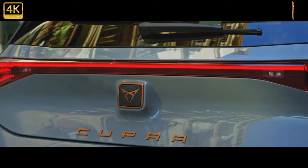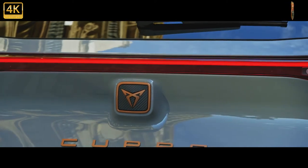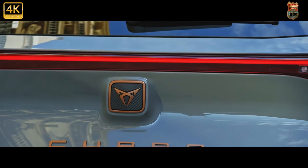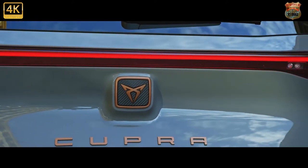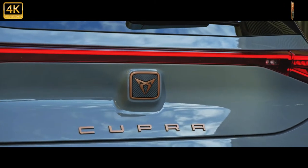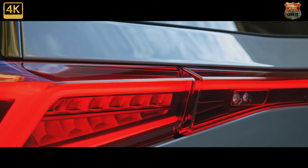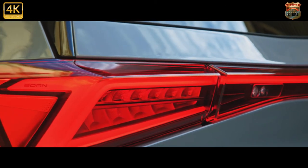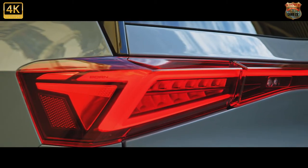So why the brand change? Well, if the Born had been a Seat it would have had to be slightly cheaper than an ID.3, as is the case with the Leon and the equivalent Golf, to attract customers. If you've sat in a lower spec ID.3 and poked around at some of the cheap plastics, you'll know that the Volkswagen has already been designed on a budget. It's all to do with battery costs and profit margins being much tighter for the so-called legacy manufacturers switching to EVs.